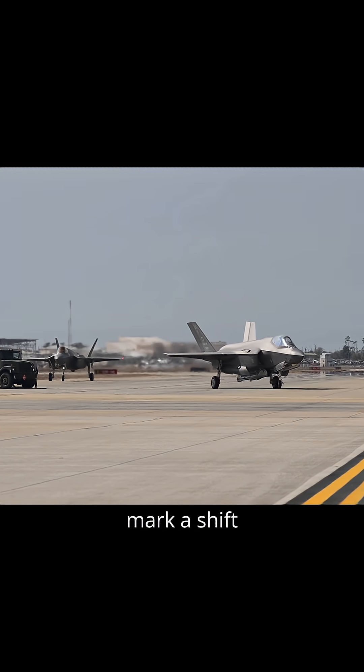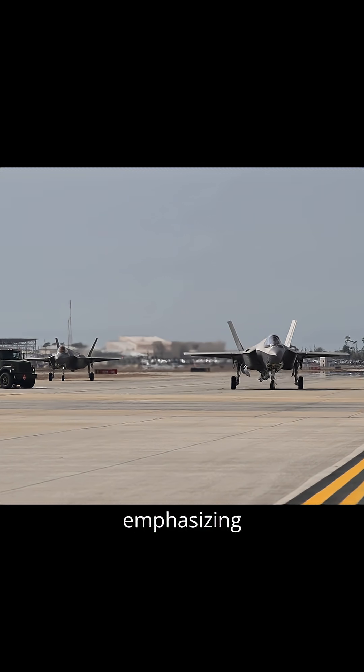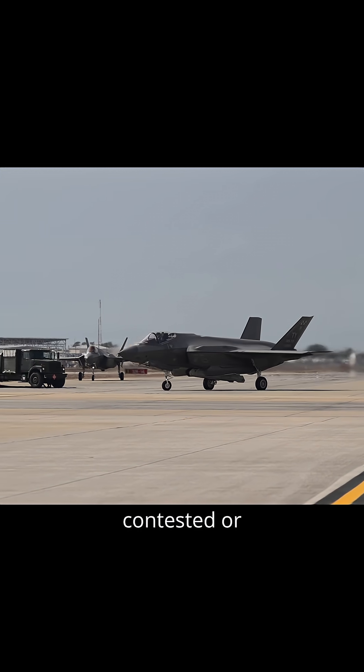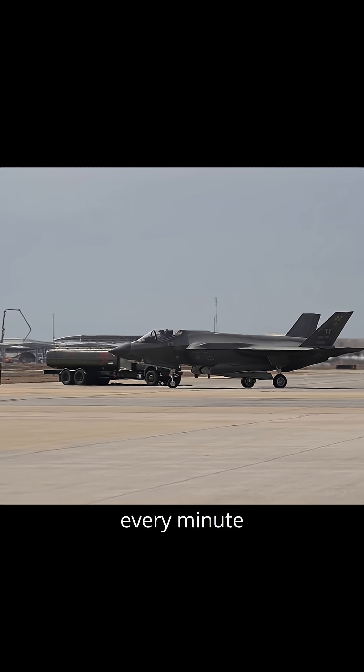These tests mark a shift in Air Force strategy, emphasizing speed, precision, and readiness, especially in contested or remote theaters where every minute counts.